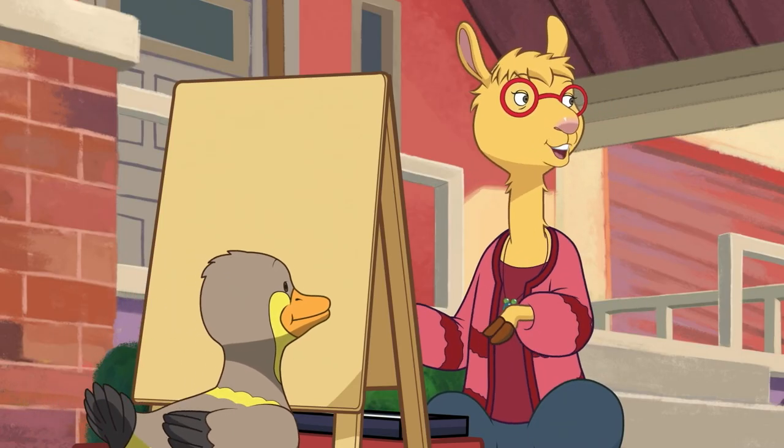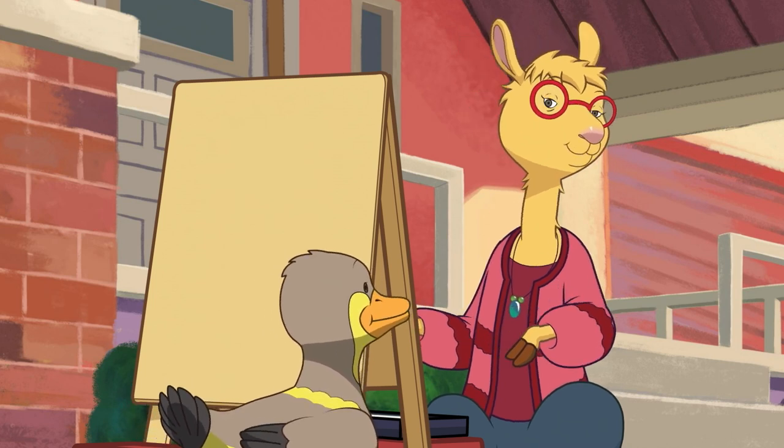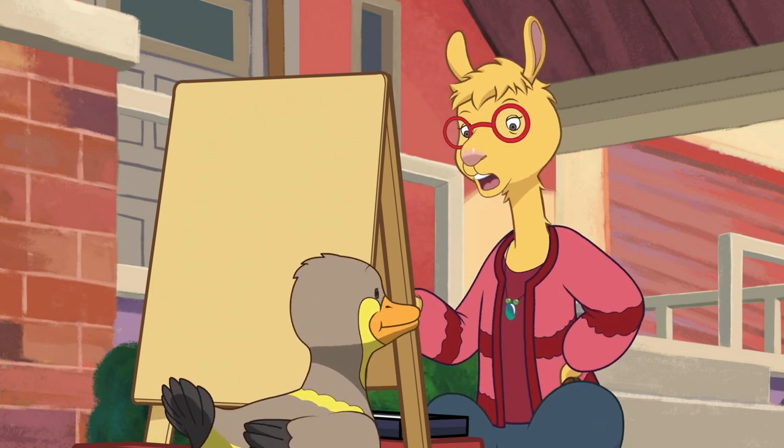Hi, kids. Would one of you mind helping me keep Deon still so I can paint his picture? He keeps looking for barley kernels over there.